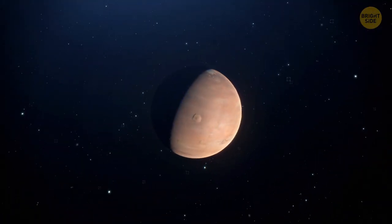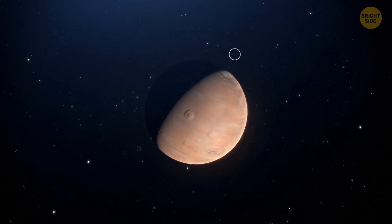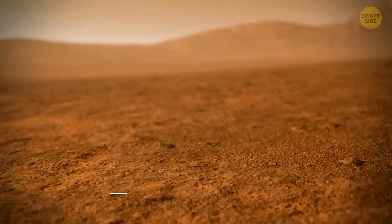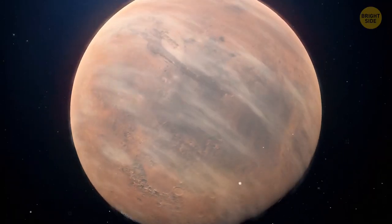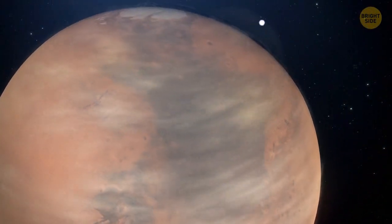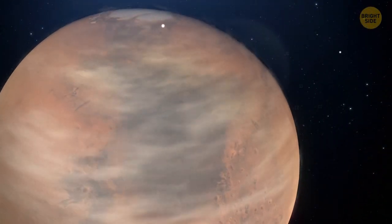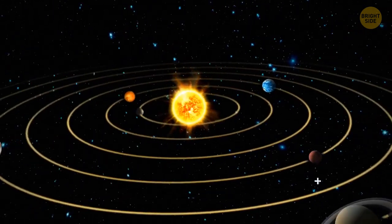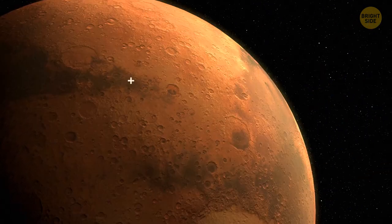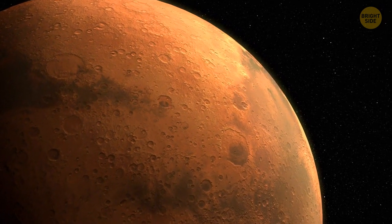You might have noticed I keep calling Mars the Red Planet. Our neighbor is covered in dust, soil, and rock rich in iron oxide — that's what gives the surface its trademark red hue. Mars is the fourth planet from the Sun. Not so far away from the star, you might say, and still it's a cold and deserted world.